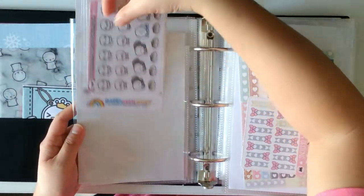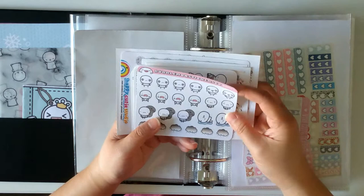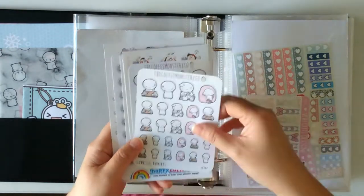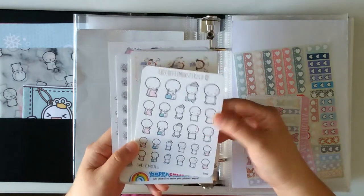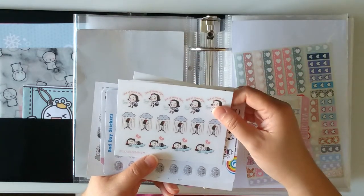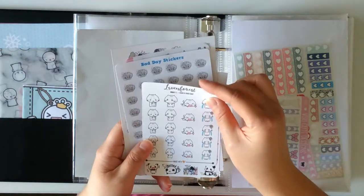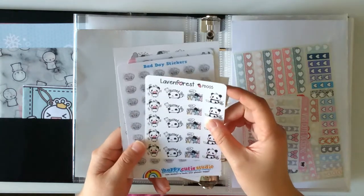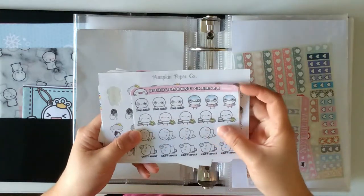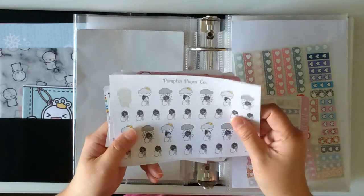On the opposite side of the spectrum — sad days, sad related stickers. From Bubblemon Stickers Co., Coffee Monsters Co., Lovely Mine, Leaven Forest. 'I had a bad day' stickers, another from Leaven Forest with a different character, Happy Cutie Studio, Bubblemon Stickers Co., and Pumpkin Paper Co. That's that.